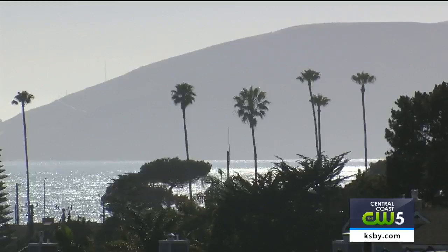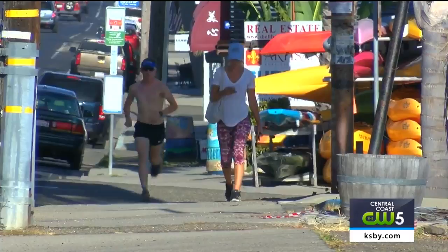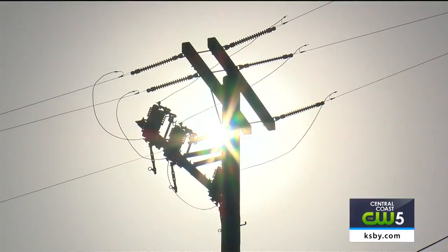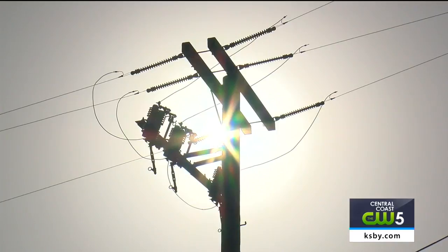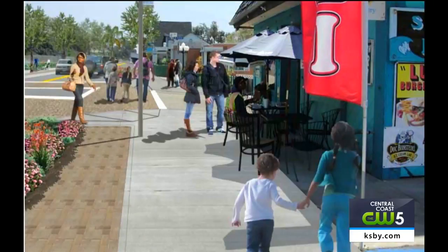Shell Beach will see a massive reconstruction of 18 blocks. Among those changes: an 8-foot wide multi-use path for those who want to bike and walk, sidewalk upgrades, water infrastructure, and existing overhead utilities will be placed underground, which costs $4.2 million. Shell Beach will also be resurfaced with new crosswalks and residents will see enhanced landscaping. Decorative features such as lighting, benches, trash receptacles, and public art are also in the plans.